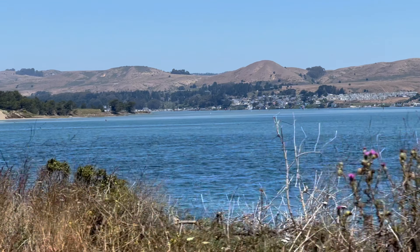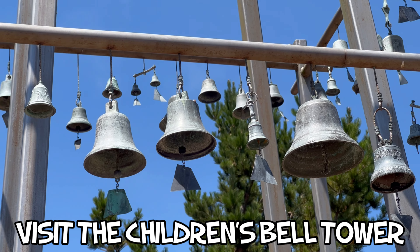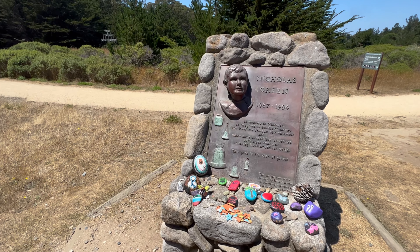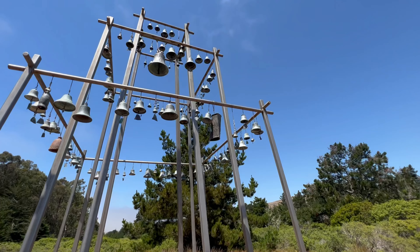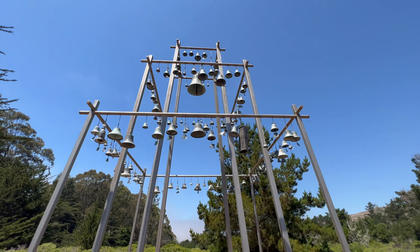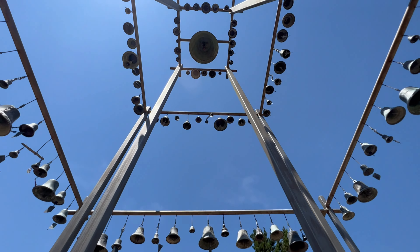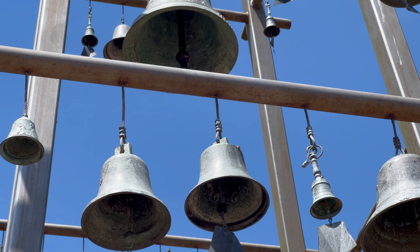Our next recommended thing to do in Bodega Bay is to stop by the Children's Bell Tower, a beautiful memorial to a seven-year-old Bodega Bay resident who died in 1994. Nicholas Green and his family were vacationing in Italy when he was killed by highway robbers in a case of mistaken identity. Seven Italians received organ donations from Nicholas, and he and his family became widely known as symbols of hope throughout the world.